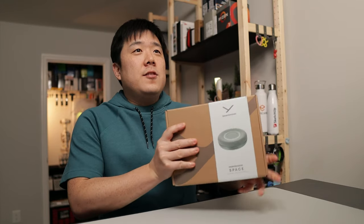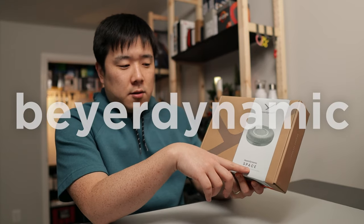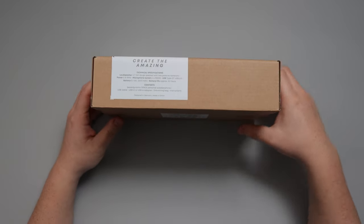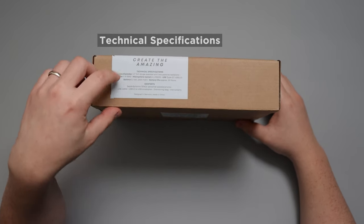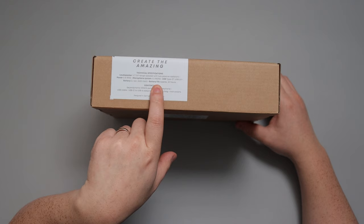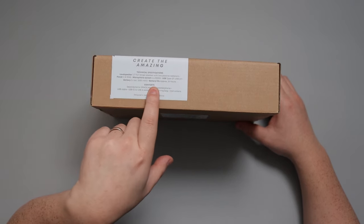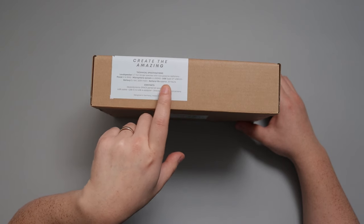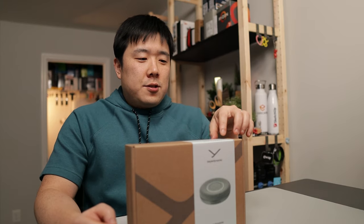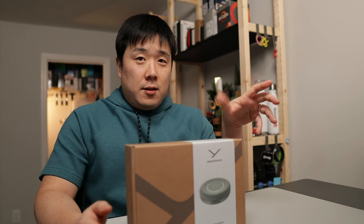Hey, it's Joseph here. I've got an interesting product from Beyerdynamic called the Space Personal Speakerphone. The technical specifications include a 1.5-inch full-range loudspeaker with two passive radiators, 5 watts RMS power, and a four-microphone MEMS system with USB Type-C and USB 2.0. I'm not an audio professional so I'm not exactly sure what RMS or MEMS mean, but I'm sure it means a lot if you know sound quality.